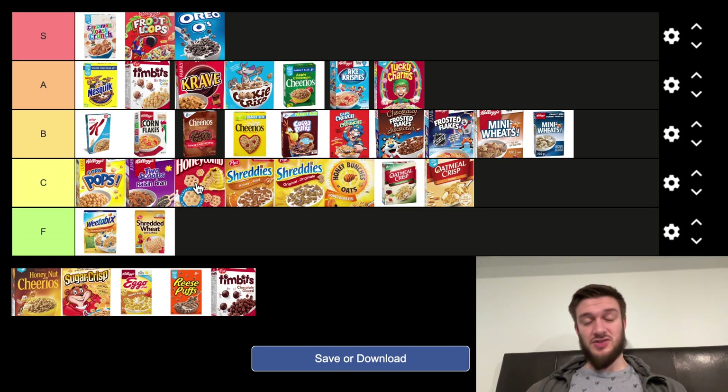I'm not a massive fan of Honeycombs. It's another cereal that just destroys the roof of your mouth, and it doesn't have that fantastic flavor to back it up either. So I'm putting it there.